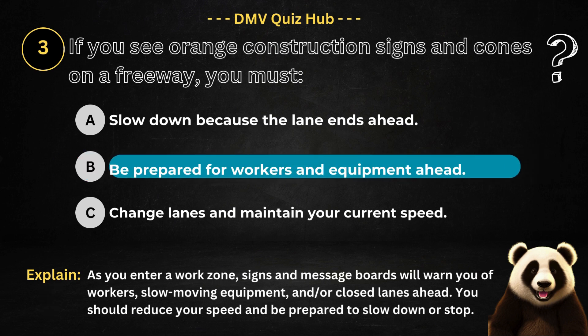The correct answer is option B. Because as you enter a work zone, signs and message boards will warn you of workers, slow-moving equipment, and/or closed lanes ahead. You should reduce your speed and be prepared to slow down or stop.